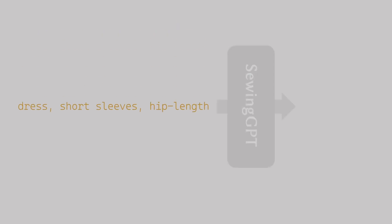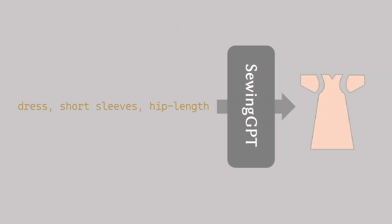We began with a large language model to interpret users' requirements for shape and texture prompts. Then, we introduce Sewing-GPT, generating sewing patterns under the shape prompt guidance.